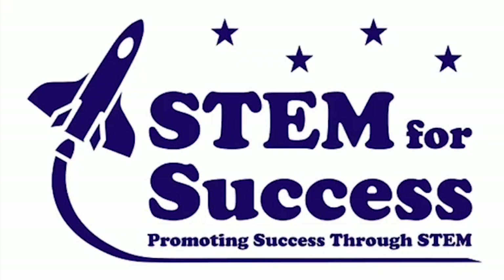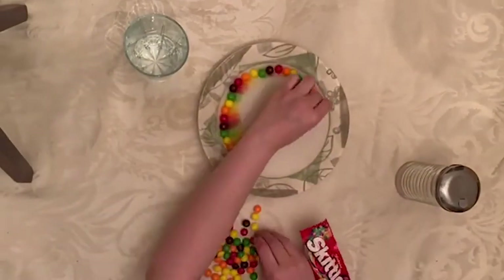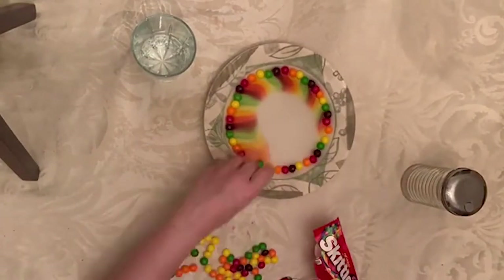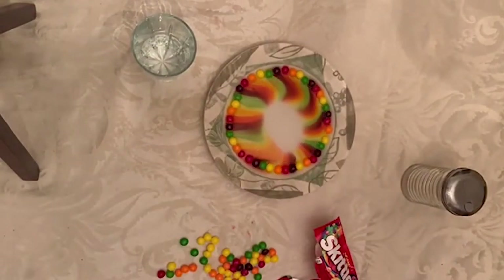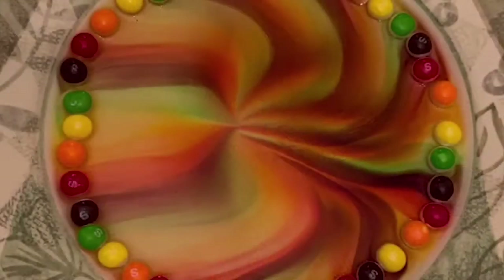Today we're going to be learning about the properties of water and sugar. Fill your plate with enough water to just cover the entire surface, then add all of your skittles around the perimeter. You can arrange them in whatever color pattern you'd like. After a few minutes, you will see the colors forming and meeting in the middle.